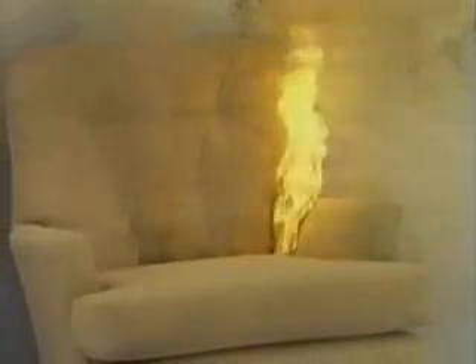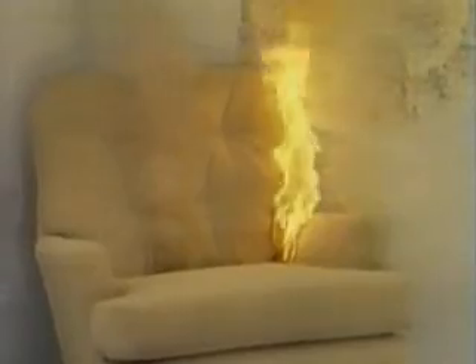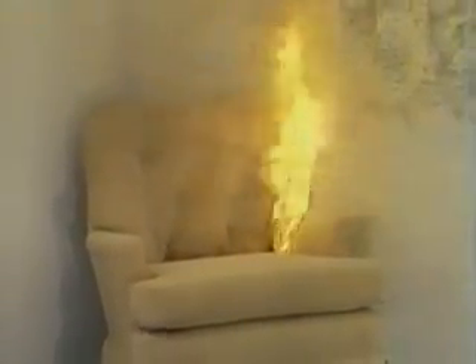A smoke detector has been placed just outside the room. The fire has now given off enough smoke to activate the alarm, telling occupants to make an immediate escape.